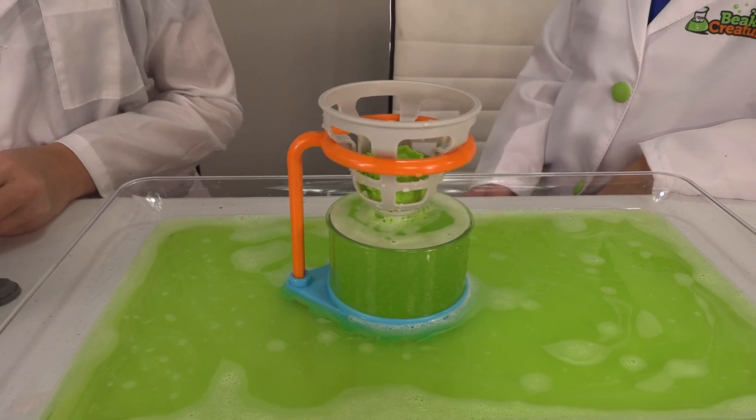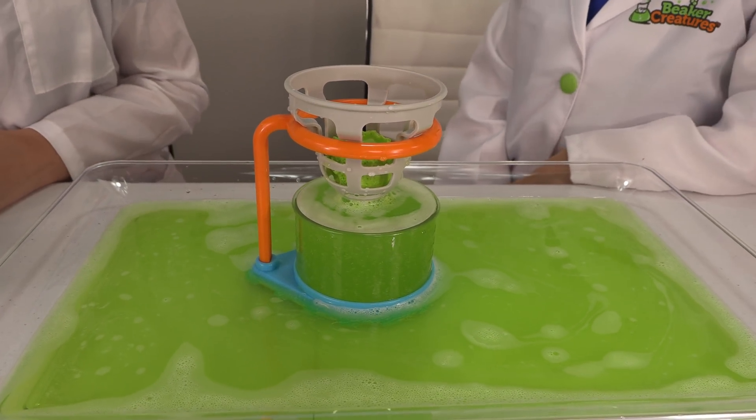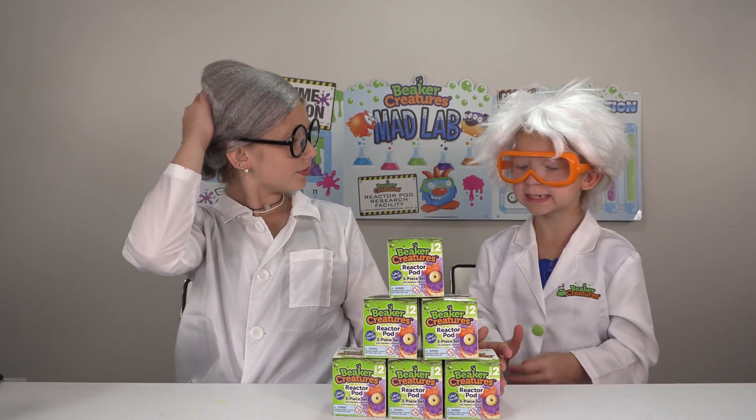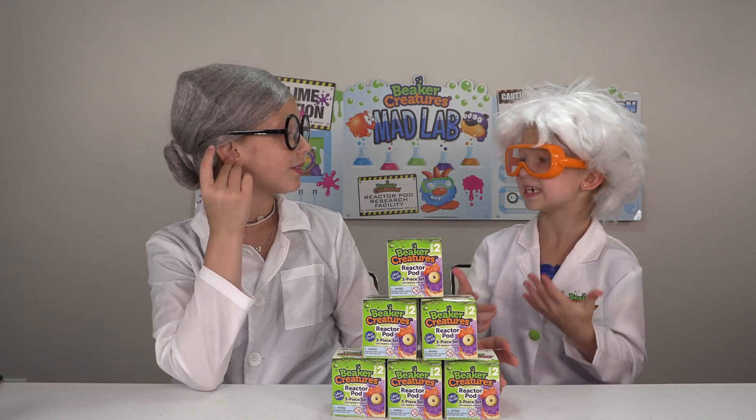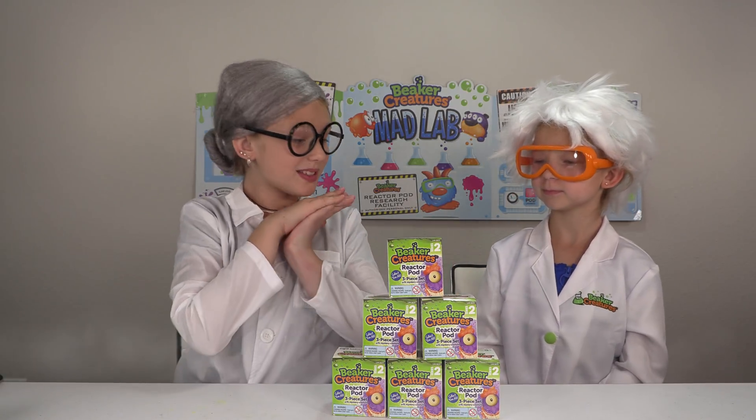And the water is just magnificent, isn't it? Yes! So, are you ready to continue with this experiment? I most certainly am. Mrs. Froge, we have six reactor pods and we can do this experiment together. Let's see what's inside.